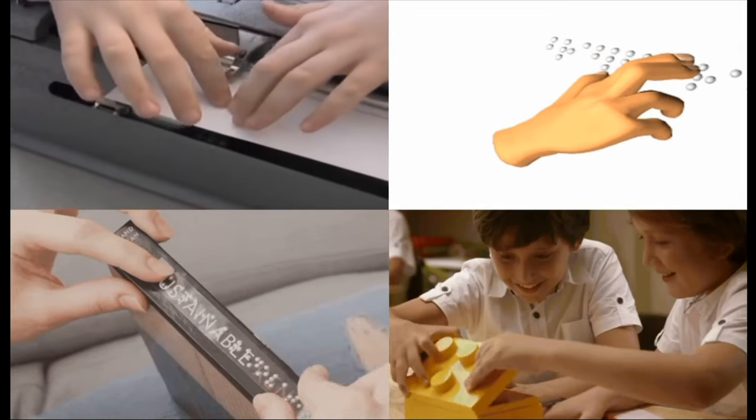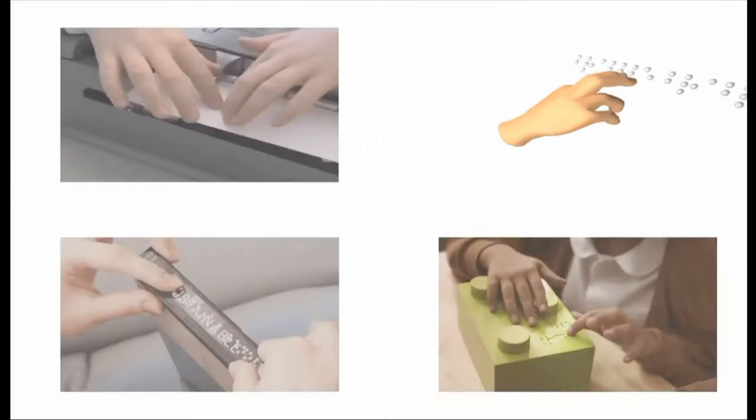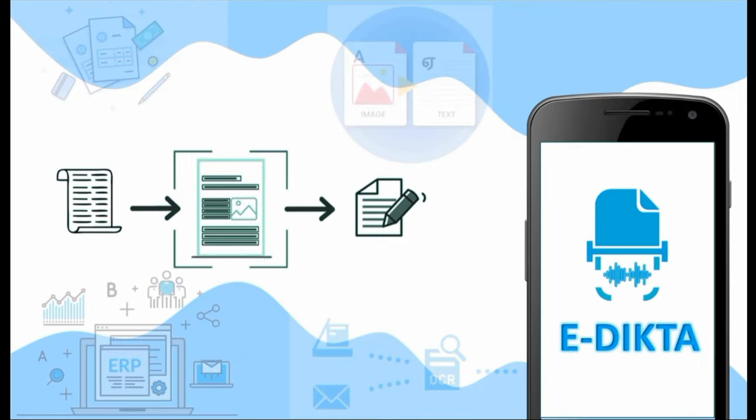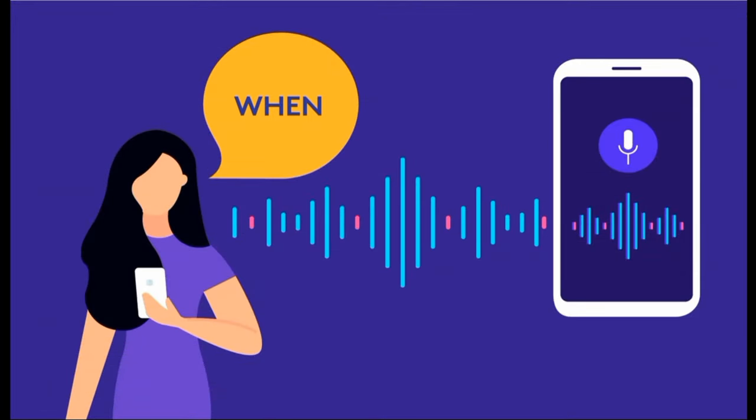They are frequently required to read printed information in Braille. However, there are limits for these people when the material is not printed in Braille. Our project, a mobile application, can recognize text from a captured image and translate it to speech as aid for the blind in their activities such as reading and learning.